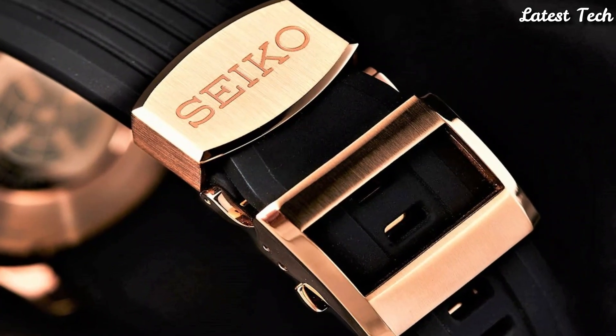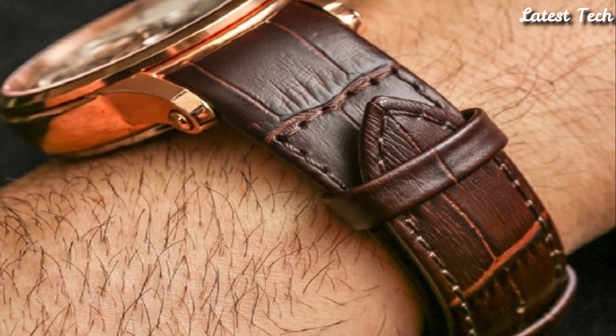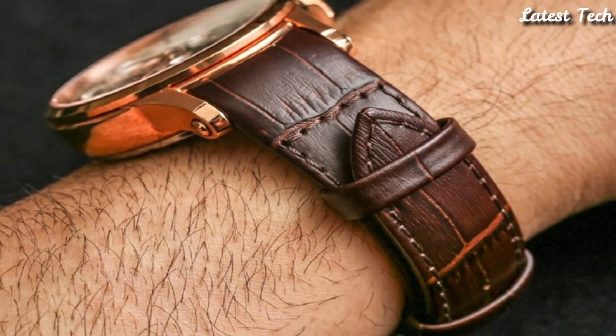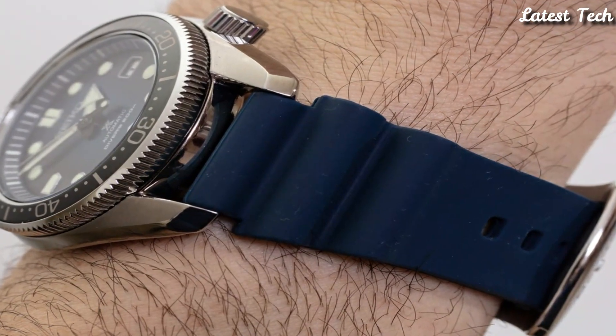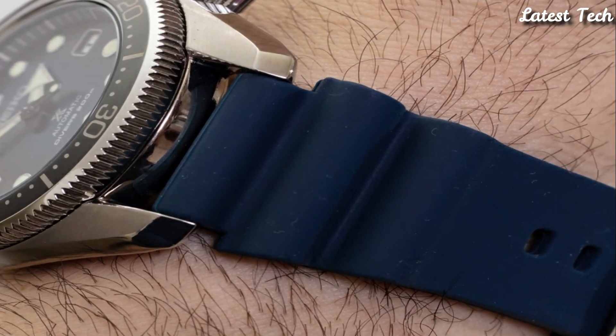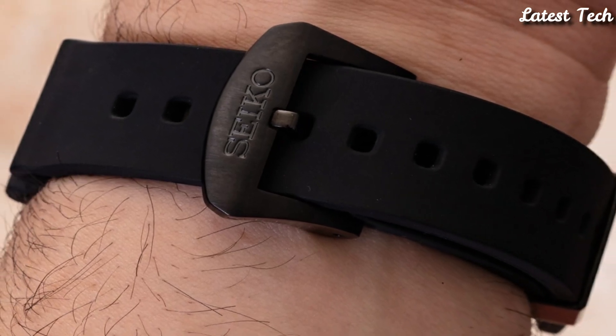Hello everyone, today I am going to show you the top best Seiko watches forever of 2023 based on specifications. All the watch product buying links are given in the video description. Please like, comment, and subscribe to my channel.